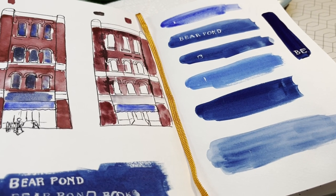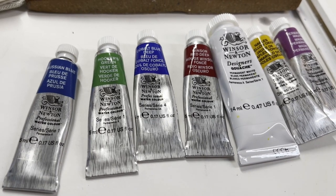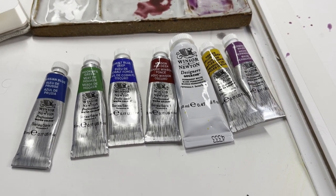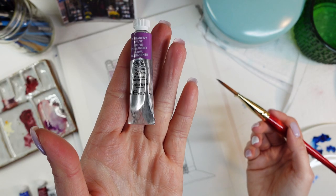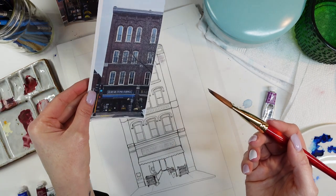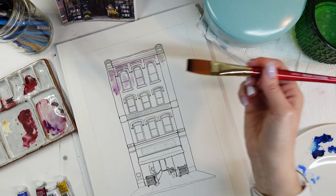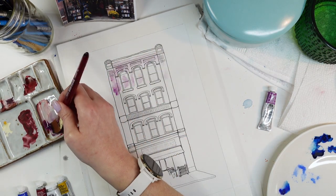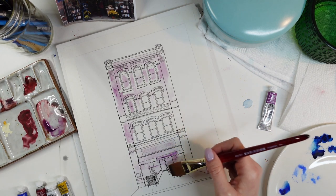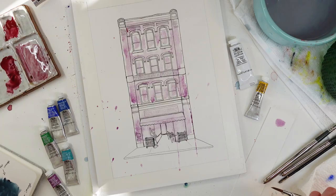When I was trying to decide on colors, I did a couple of rough test paintings — again, just some thumbnail sketches — to figure out what color I wanted to do for the underpainting. Based on the colors of the brick and the photograph I had taken when I was in Montpelier, I thought a purple underpainting might really look good for this bookstore, because it's also got the blue awnings and the grayish windows. I really ended up loving the dimension the purple underpainting added.